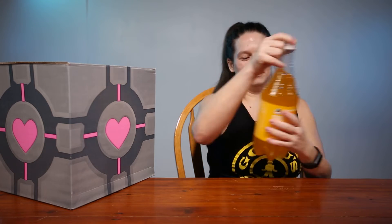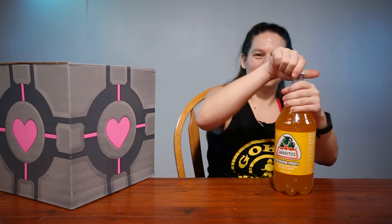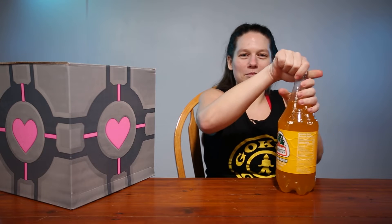So first up we have Doritos Passion Fruit. I've never had these. I showed them to some people and they seem to have had them before.